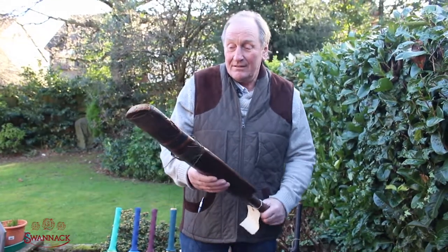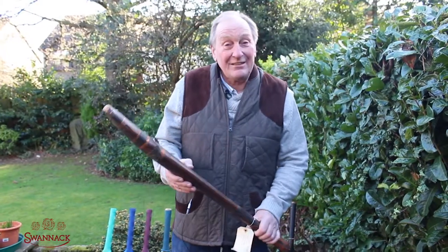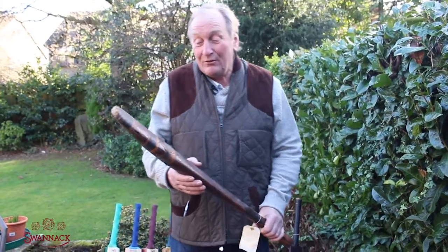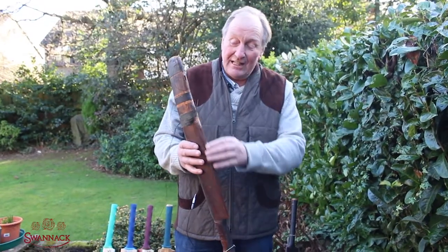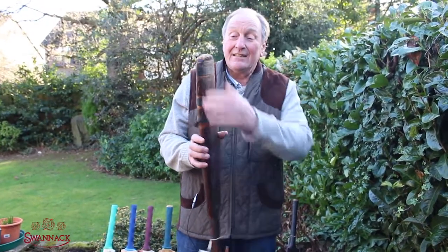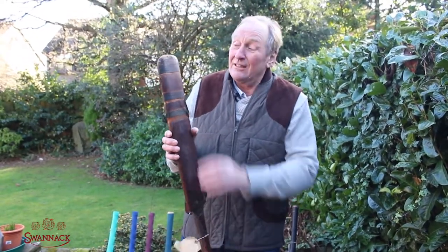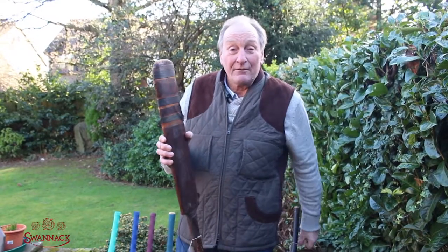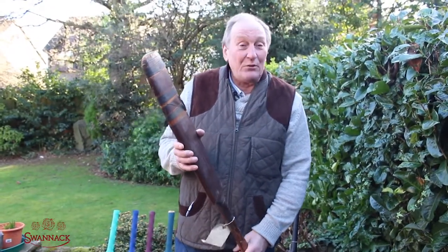Beautiful bat, a bit battered about now as you can see, but then he was a great batsman and did score an awful lot of runs. You'll notice the thin edges they had in those days, and the steel curved toe — completely different to what we have these days — designed to make it easy for the batsman to run in and get his bat over the crease when having a quick single.